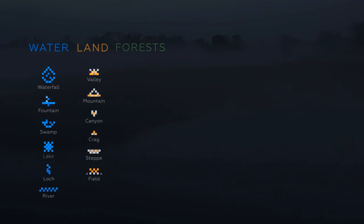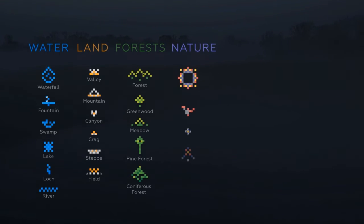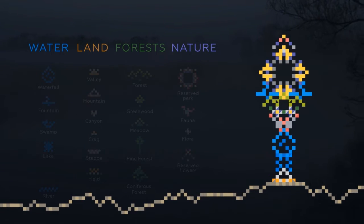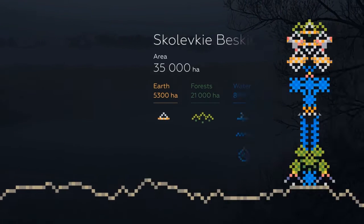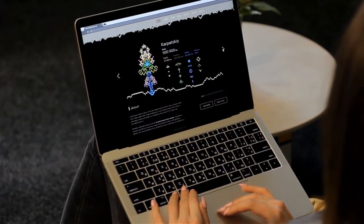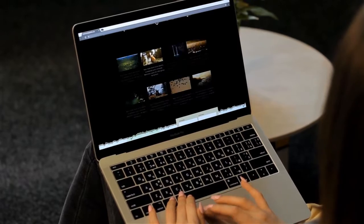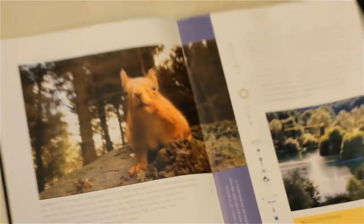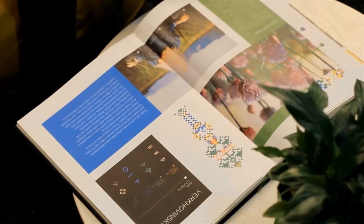We realized a single logo with each park's name below wouldn't be enough. So we set about creating a unique logo for each park, built using elements that represent a natural feature within that park, and united by a graphic look that all Ukrainians could relate to — our iconic traditional embroidery.